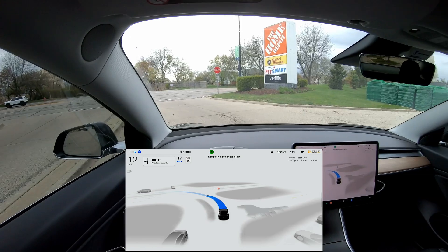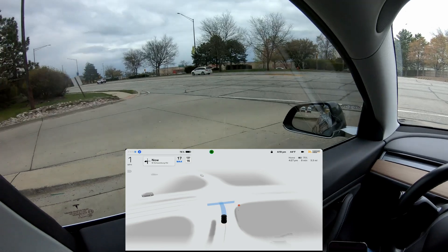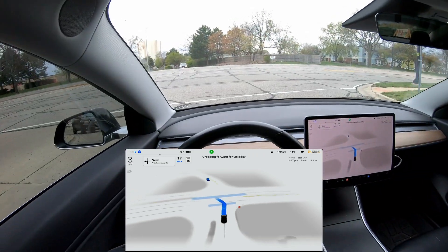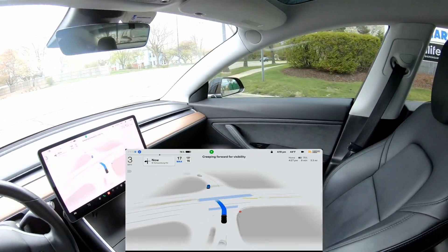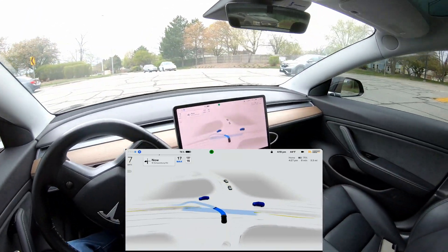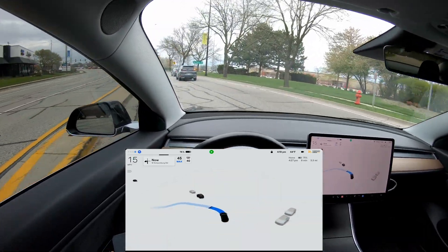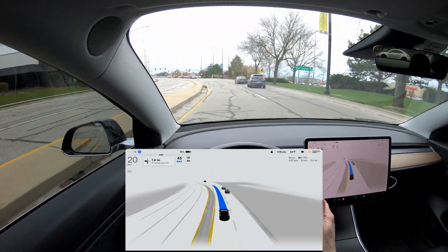Here we are. Left turn signal is on. It says stopping for stop sign. I'm putting a little bit of force in the steering wheel. You can see to the left we don't have anybody; straight ahead we do, and also on the right side we do. Now it's coming out. Keeping a close eye on things, and it did really well there. Nice job. So that's one for two.